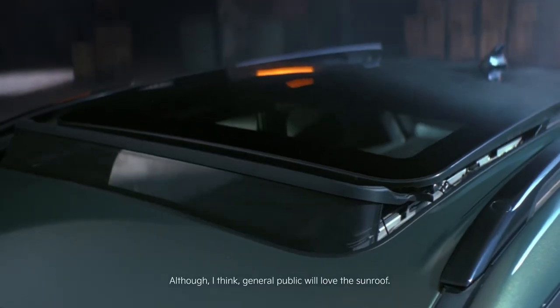I think I like the cooling function for the wireless charging — a small but very handy feature which I like. And of course ADAS is also a great addition, although I think the general public will love that sunroof.